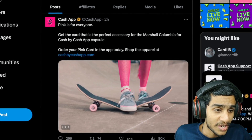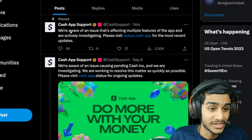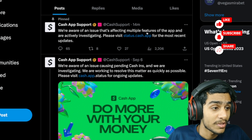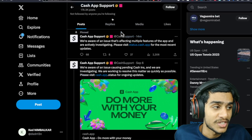Let's check the Cash App Support account. They posted an update 14 minutes ago: 'We are aware of an issue that is affecting multiple features of the app. We are actively investigating. Please visit status.cash.app for the most recent update.'